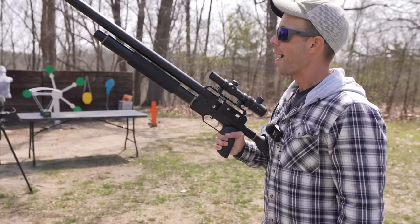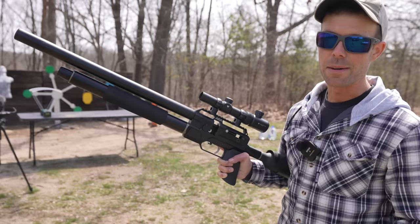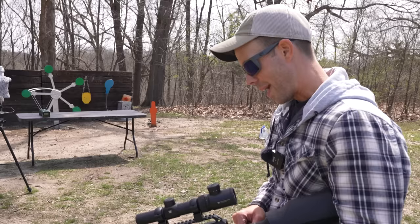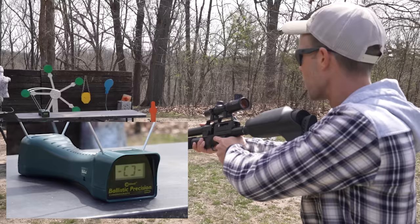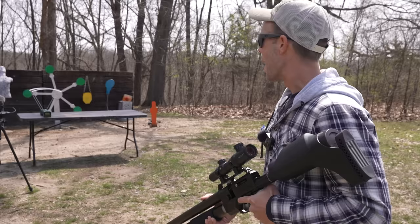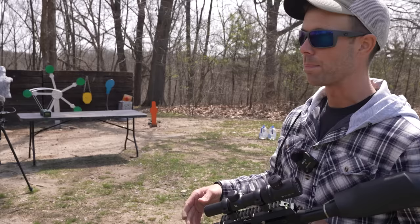Now I want to chronograph each of these pellets and see what velocities we're getting. They advertise 950 feet per second, but we all know how advertised velocities work. Honestly, if it gets anywhere close to that, I'll be impressed. We're going to start with the 81-grain target load. Since air is limited, we're just going to shoot one of each and whatever number we get, that's what we're going with. 809. For an air gun, that is still very impressive — that's about what I was expecting, somewhere between 800 and 850.